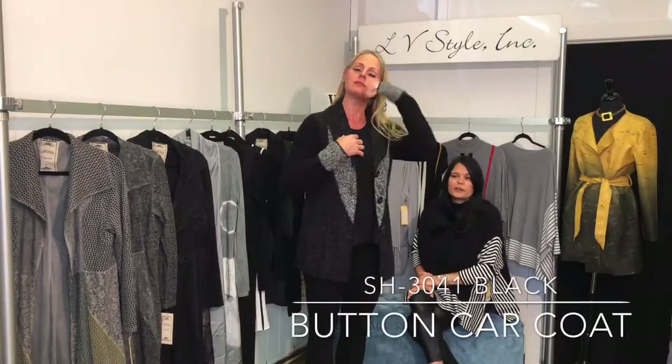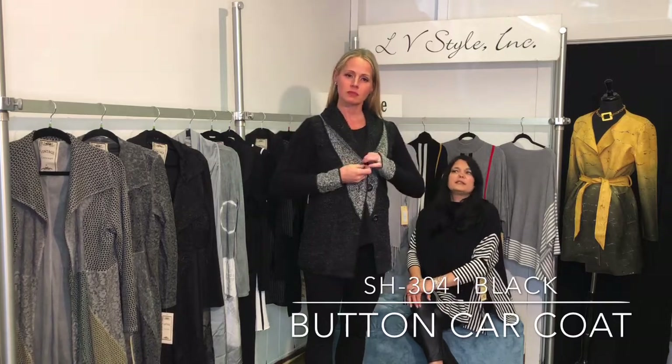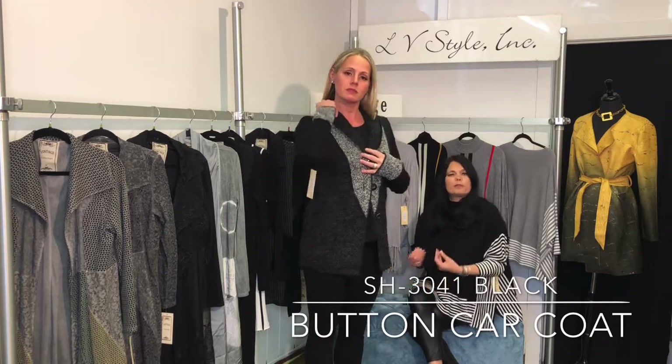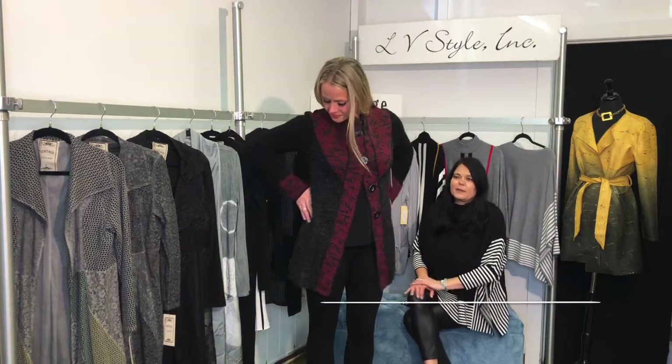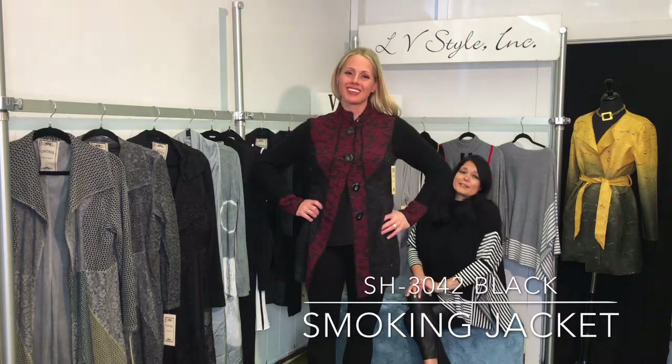A little bit more of a conservative jacket with the grays and the blacks, but it still has really nice detail between the rib and the boucle and then a little bit of black and white eyelash mixed in. It is autumn leaves, but they really sort of look like burgundy pot leaves — so we're going to call this the smoking jacket.